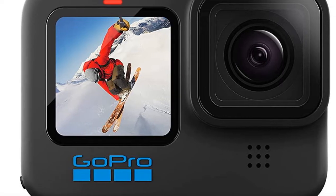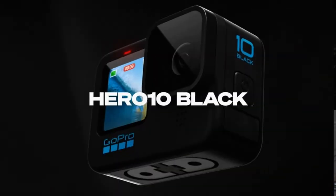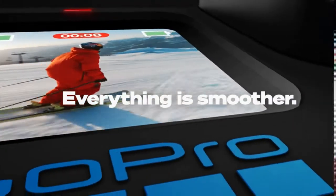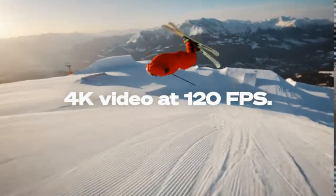Number 1 is the GoPro Hero 10 Black. Faster. Smoother. Better. The powerful new GP2 engine changes the game with snappy performance, responsive touch controls, and double the frame rate for amazingly smooth footage. Designed specifically for the demanding nature of GoPro, the GP2 system-on-a-chip is by far the fastest ever. Step up to the sharpest shooting GoPro ever with high-resolution photos and high-frame-rate video.